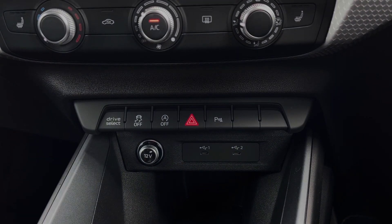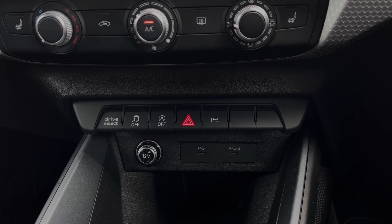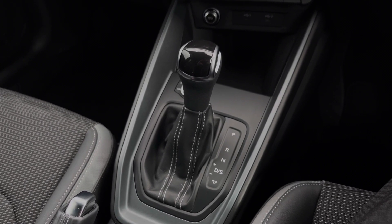Further down we have some quick access buttons for different menu options. We also have a 12-volt power socket and two USB ports to keep media devices charged. Further back we have the car's S-Tronic automatic gearbox selector and audio control dial.